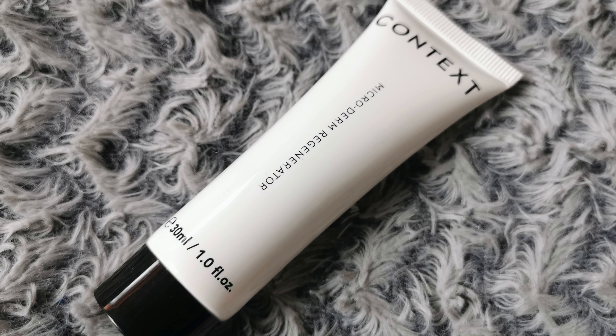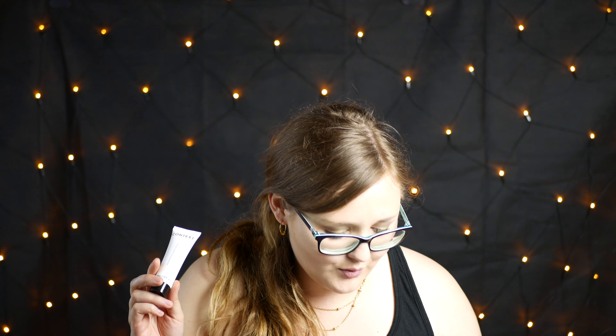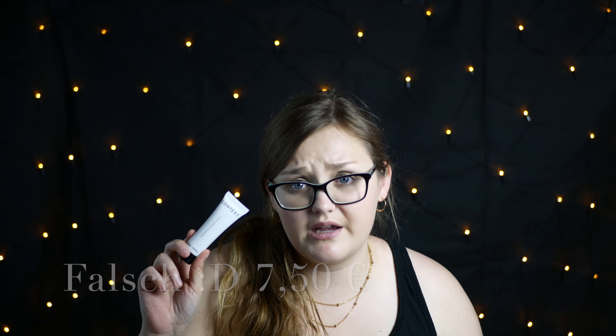Dann haben wir Context Microderm Regeneration – 30 Milliliter. Das ist ein Daily Cleanser. Also ist das ein Cleanser-Produkt. Die Originalgröße hat 120 Milliliter, das sind jetzt 30 Milliliter – also ein Viertel davon – und kostet irgendwas um die 7,50 Euro. Werde ich sehr gerne testen, habe ich tatsächlich auch noch nicht. War bei uns in keiner Box drin. Werde ich mich auf jeden Fall informieren, was das noch so bewirken soll.